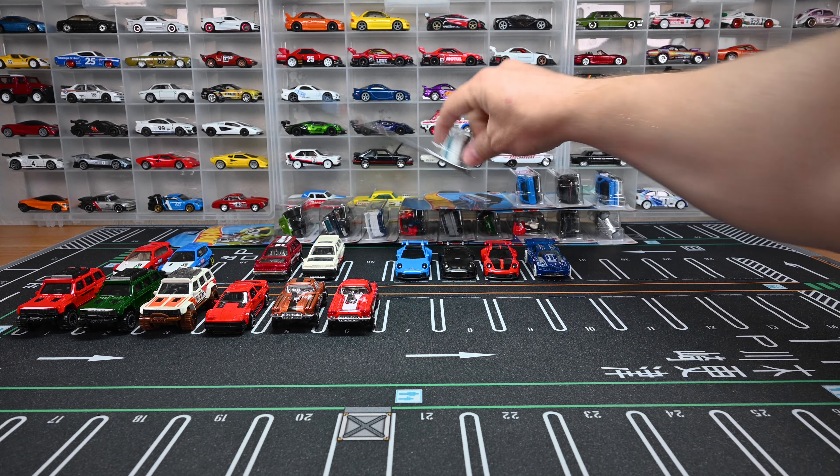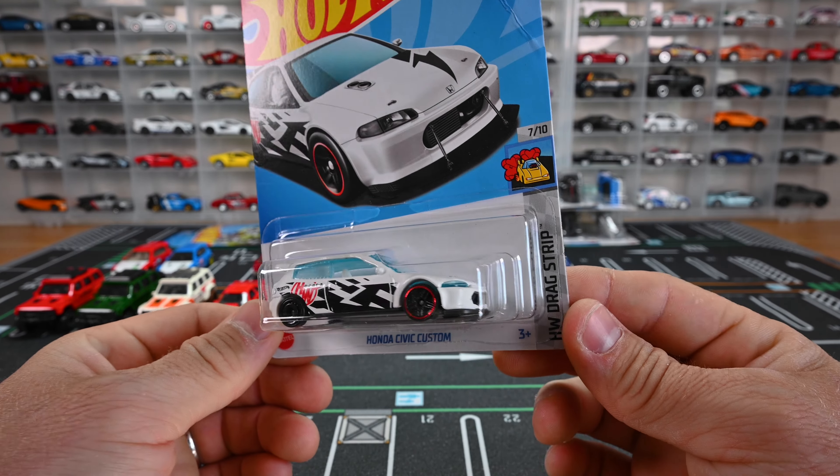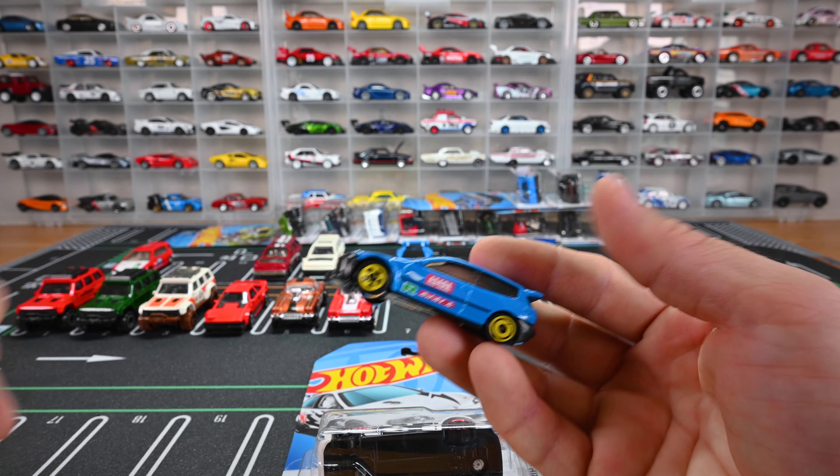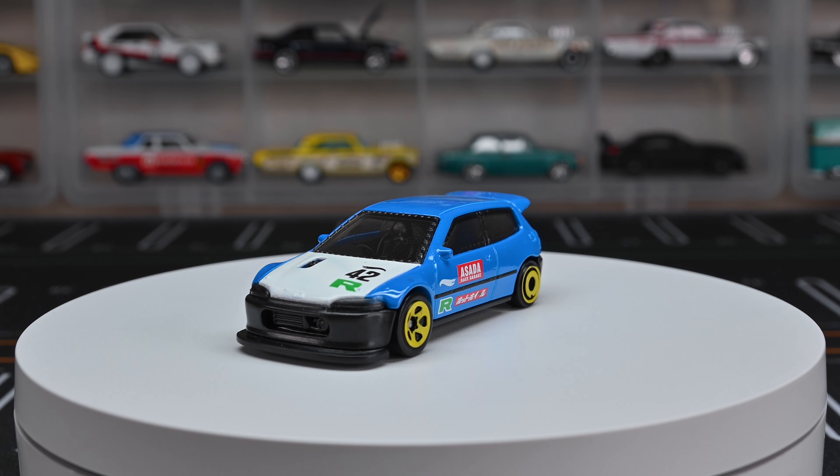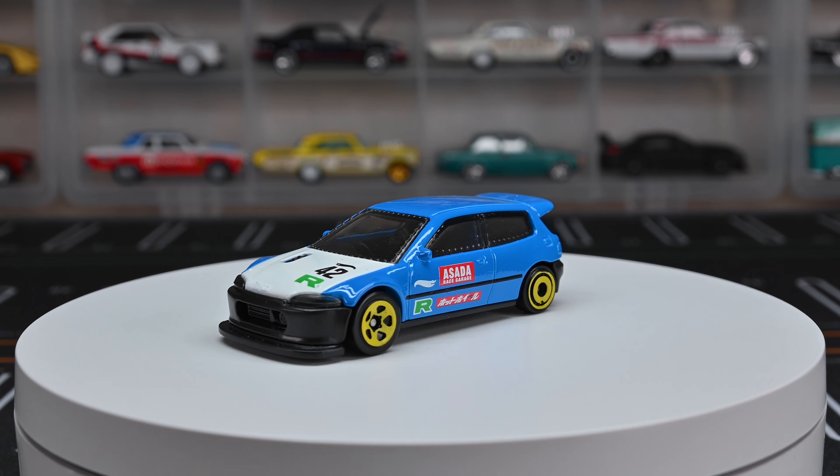Let's move on to the Honda Civic Custom recolor — definitely a popular casting. Last year we saw it in blue with different types of wheels front and back, a white hood, lexan racing glass bolted up on the car, a big front bumper with a little turbo sticking out, and a rear duck wing. Then there's the red one from last year — it looks like it belongs in a Red Edition with red, white, and chrome wheels. It's designed by Ryu Asada, as it says right there on the side doors. That's my favorite recolor of the Honda Civic Custom.